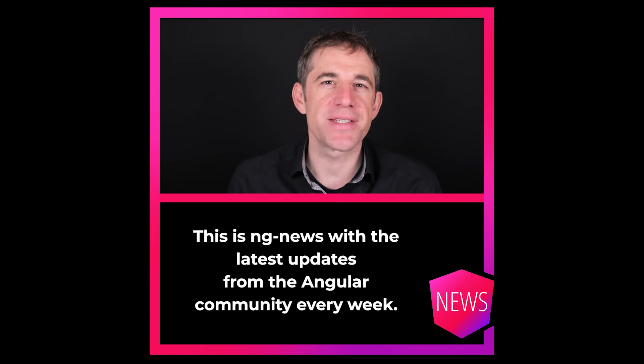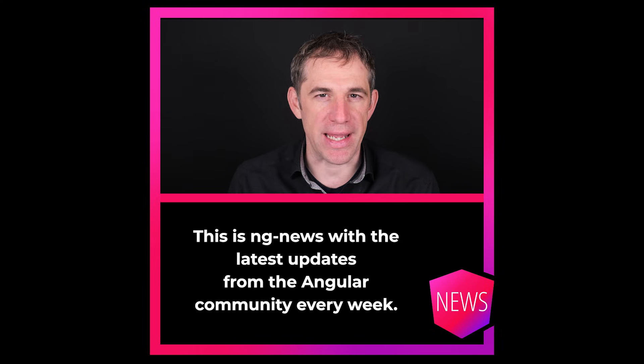Hello, my name is Rainer Hanekamp. This is NG News with the latest updates from the Angular community every week.